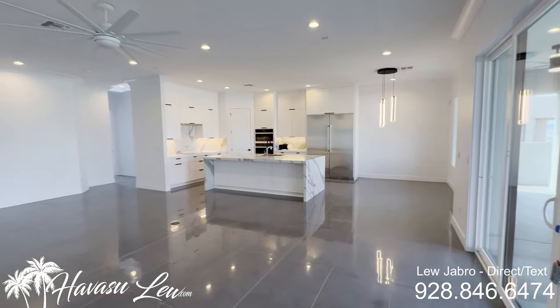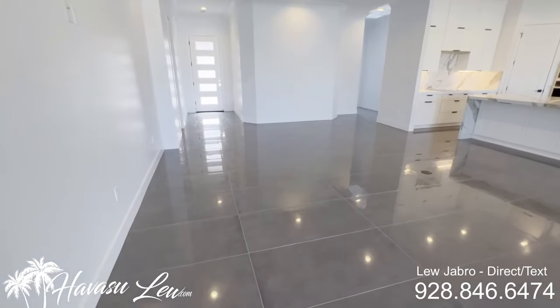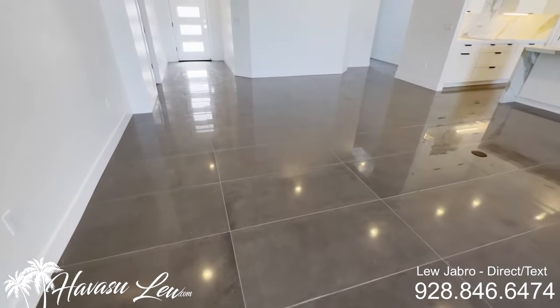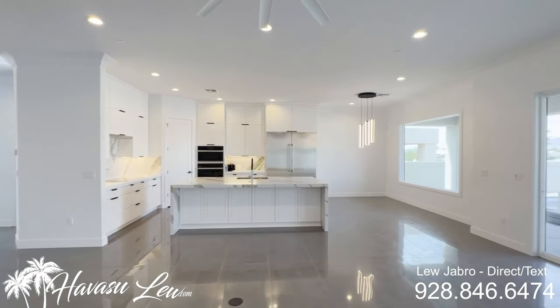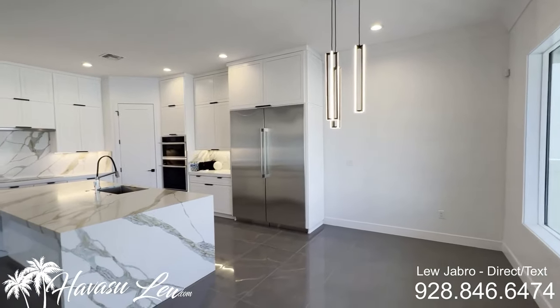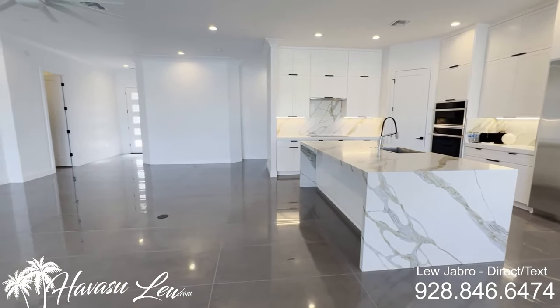Can lights everywhere. Real nice marble tile — not really sure what kind of tile this is, but it is very pretty. Nice wide open living. So this does have two master suites, with a junior master suite at the front of the house.